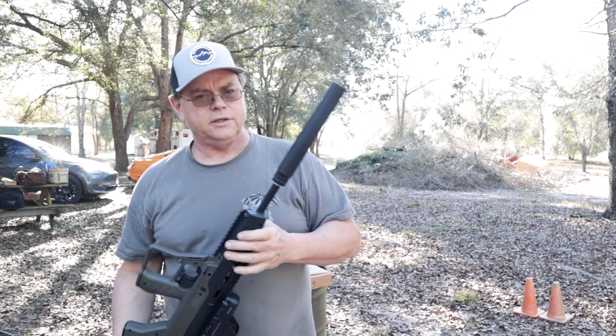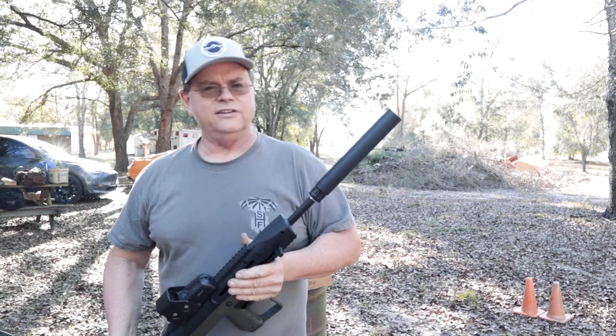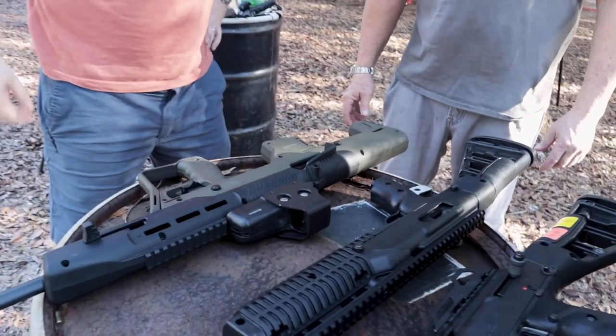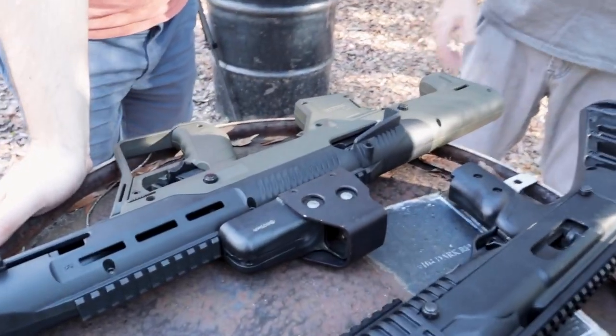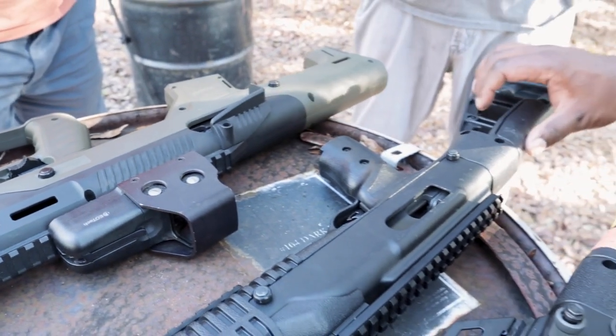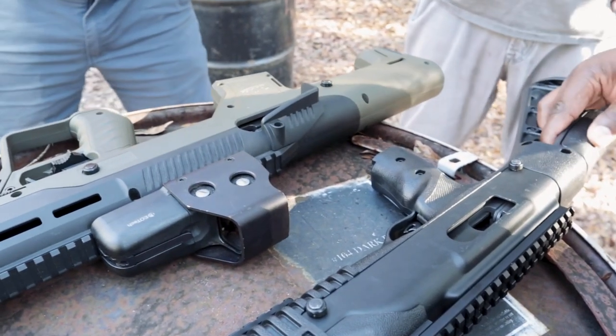Suppressor — silencer — whatever your favorite term is. I feel it's a much improved movement over the original stock. I don't care for these original stocks. This is a beard catcher, right? I think the bullpup stock is nicer, but it's interesting how that works.